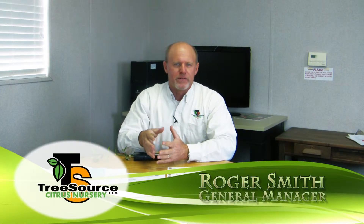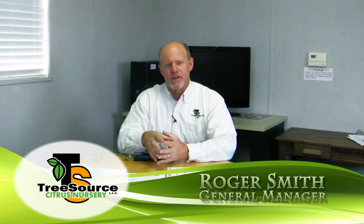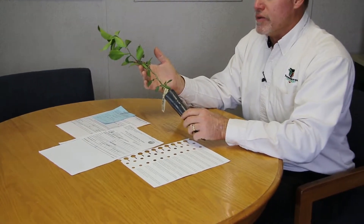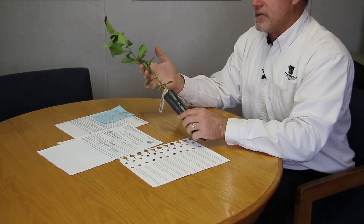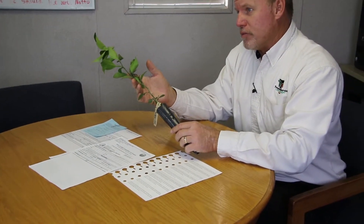Citrus trees are a regulated commodity because they carry a series of graft-transmissible diseases, and there are a lot of regulations around them. One of the things we do at TreeSource when we provide you a liner is we provide you a tree that is already clean and legal to move into any other county. The County Ag Commissioner wants to be a part of all those types of movements, so when you get a tree from us you will have a moving permit and moving documentation from TreeSource to your location.